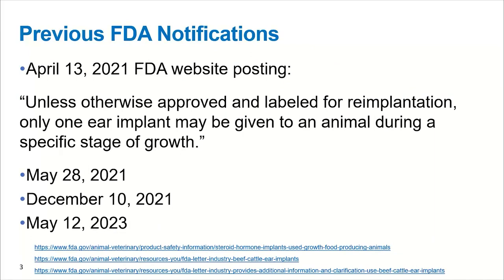This really goes back to over a year ago, there was a posting regarding ear implants. In some of the statements in there, one said that unless otherwise approved and labeled for re-implantation, only one ear implant may be given to an animal during a specific stage of growth. For obvious reasons, this statement led to many questions from customers, nutritionists, and veterinarians about stages of growth, how we were currently utilizing implants across different phases of production, and what that would mean going forward. There was subsequently some other documents published by the FDA to try to help clarify throughout 2021, and then recently in 2023 — some two years later from the original documentation — was an additional clarification.